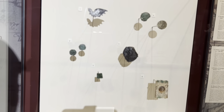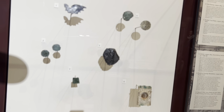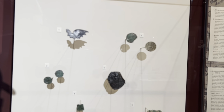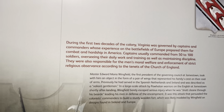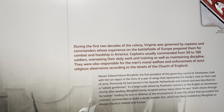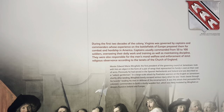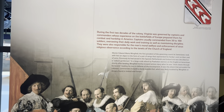These are Jamestown tags in lead, early 17th century. During the first two decades of the colony, Virginia was governed by captains and commanders whose experience on the battlefields of Europe prepared them for the combat and hardship in America. Captains usually commanded 50 to 100 soldiers, overseeing their daily work and training as well as maintaining discipline. They were also responsible for the men's moral welfare and enforcement of strict religious observance according to the tenets of the Church of England.